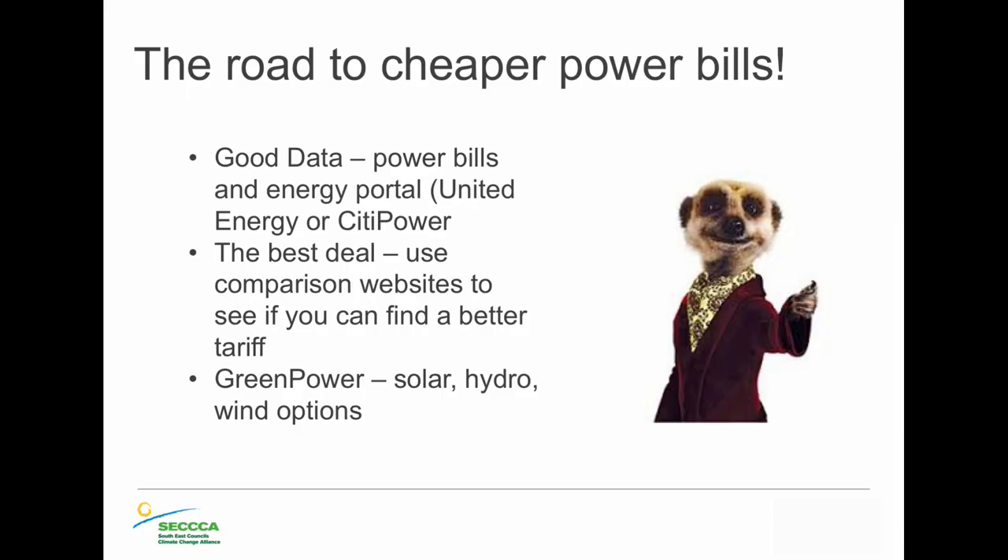The first thing we all can do is to get some good data. You've all paid for or are renting a home that has a smart meter, and you can get access to that data. You can go to your retailer's website, create a login, and see all the data about your energy bills. You can't manage what you can't measure — if you're aware of where and when you're using power, you can start making decisions about how to improve efficiency and reduce your power bills.